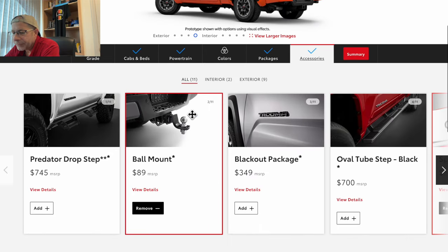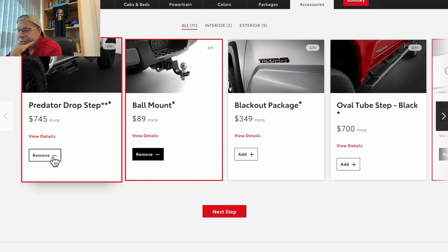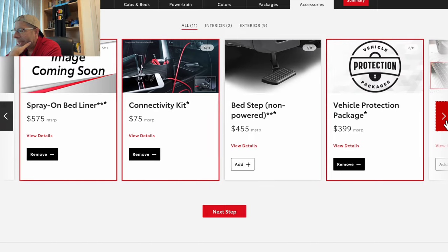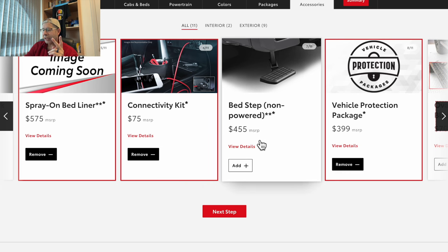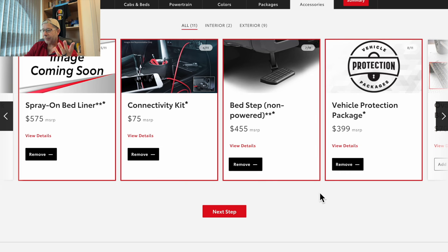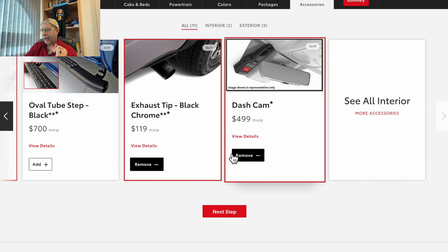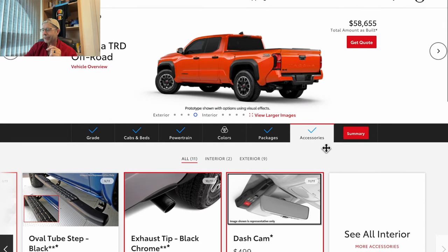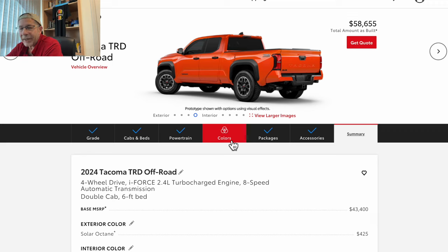Next step — all the accessories. Let's see what we can add: predator steps, blackout package, spray-in bed liner, connectivity kit, rear step for the bed, vehicle protection package, exhaust tip, and dash cam. That's all the accessories you can add. Where are we at for price? $58,655.